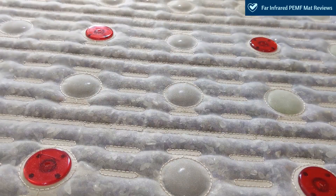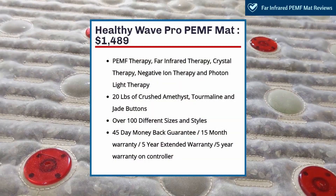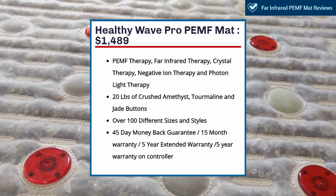In comparison, the Healthy Wave Pro 5 Therapy PMF mat starts at $1,489. It features PEMF therapy, far-infrared heat therapy, crystal therapy, negative ion therapy, and photon light therapy. The mat features 20 pounds of crushed amethyst, 40 tourmaline, and 48 jade buttons. The Healthy Wave mats come in over 100 different sizes and styles, and come with a 45-day money-back guarantee, a 15-month warranty with a 5-year extended warranty on top of that, and a 5-year warranty on the controller.